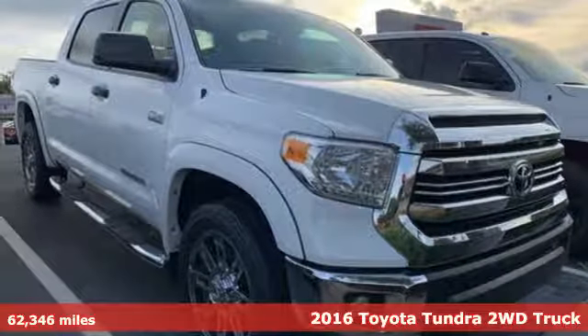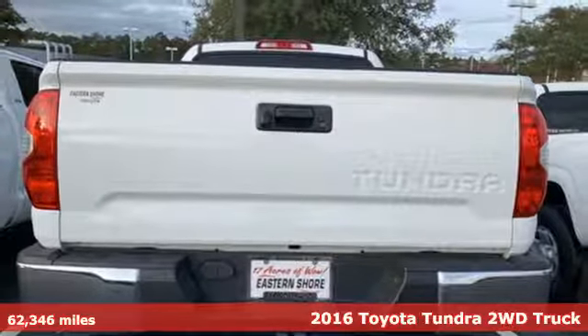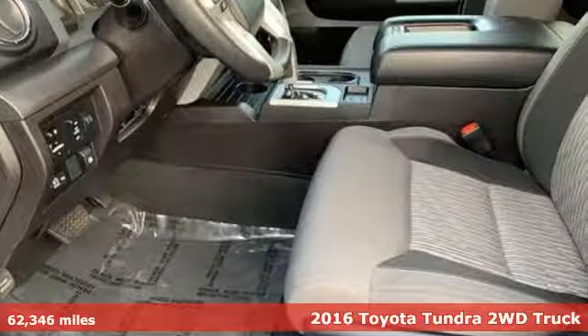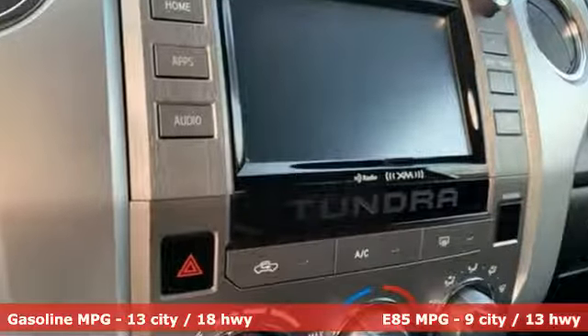Here's a 2016 Toyota Tundra two-wheel drive. From the toughest job site to the most rugged campsite, this truck was built to handle it all. And get ready for an impressive combination of features.